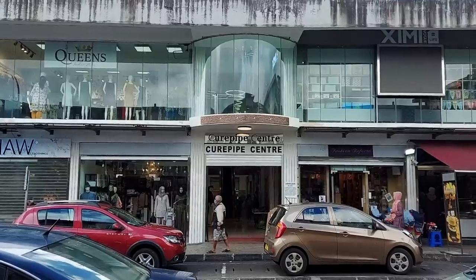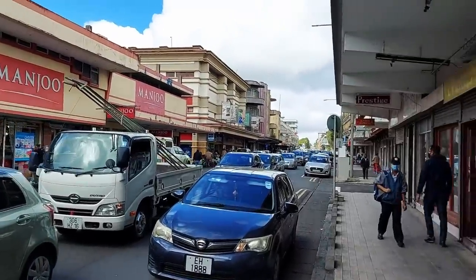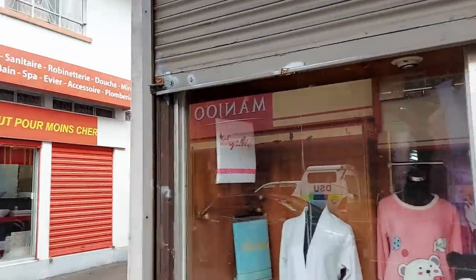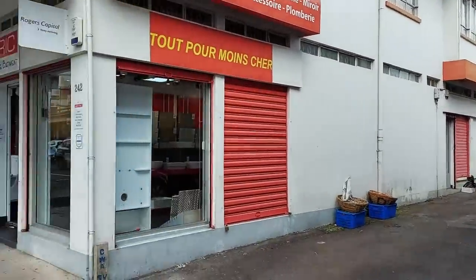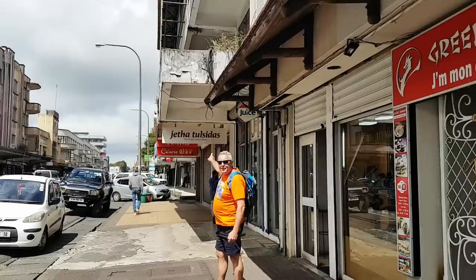Hi everyone, welcome to Curepipe. It's not raining yet, it is a bit windy. There's the Curepipe center — I actually want to get across there but there's so much traffic. We might get it on the way back. Look at that massive manju — it definitely says Noodle Express but it's definitely clothing. Where's the noodle express, Rick? There's a shop.